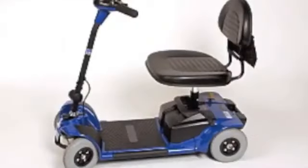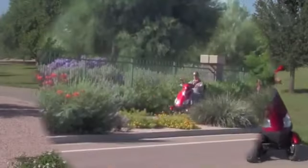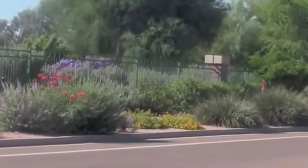Let's face it, our scooters are not like the ones that Grandma used to putt around on. Our scooters turn heads and allow you the freedom to get where you need to go in a flash.